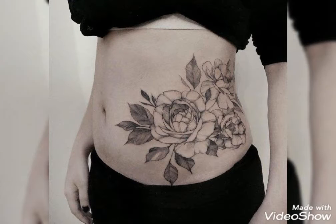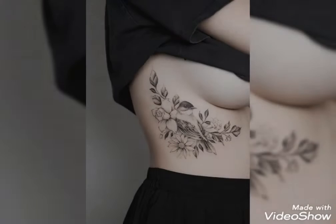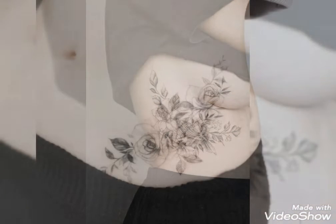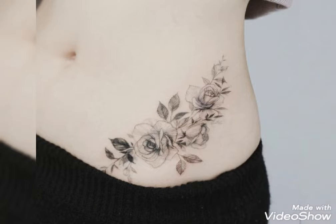Hello everyone, welcome back to my YouTube channel Fashion Over Hacks. I hope you are fine and doing well. This is me, Asia, and today I will show you in this video belly tattoo designs and ideas.